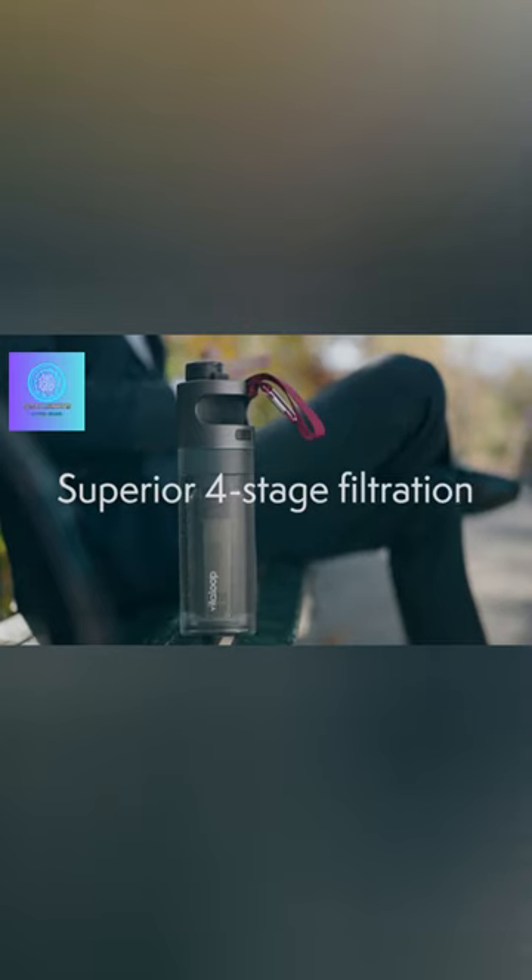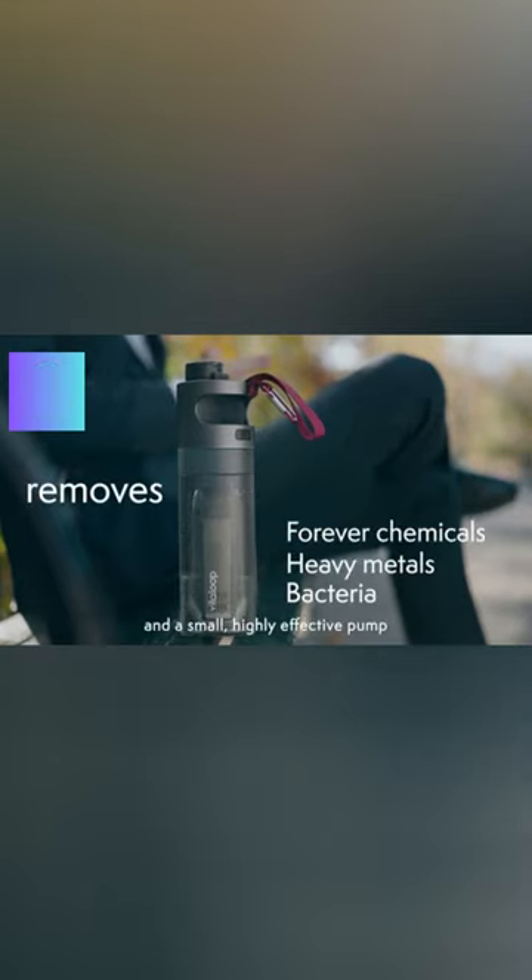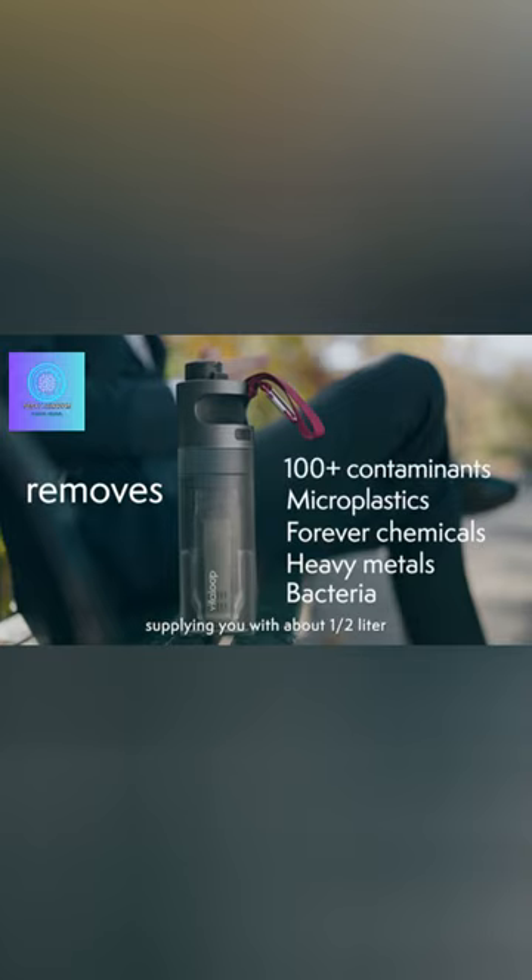With a staggering 99.9% purification rate, it effectively eliminates harmful substances such as lead, mercury, microplastics, viruses, and bacteria.